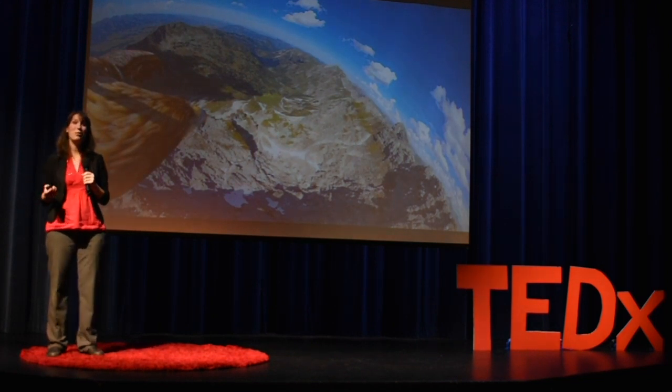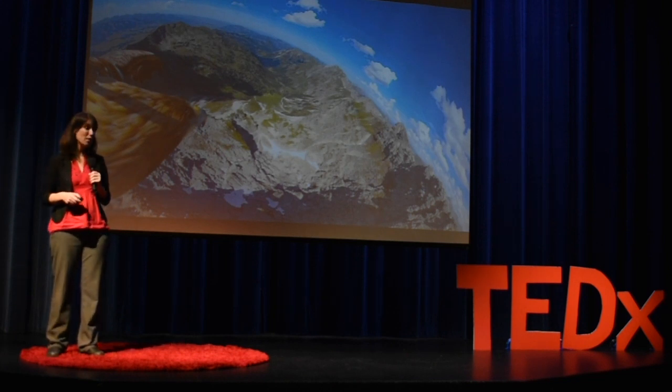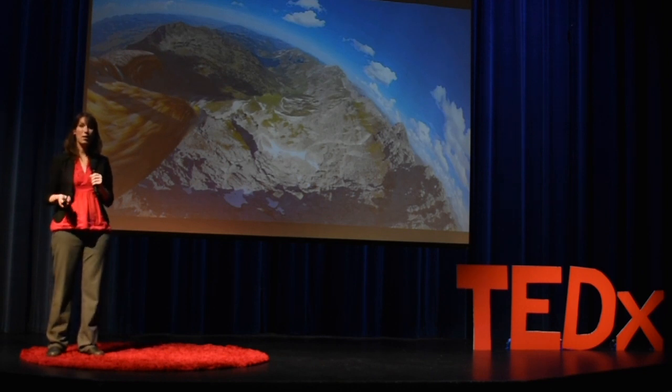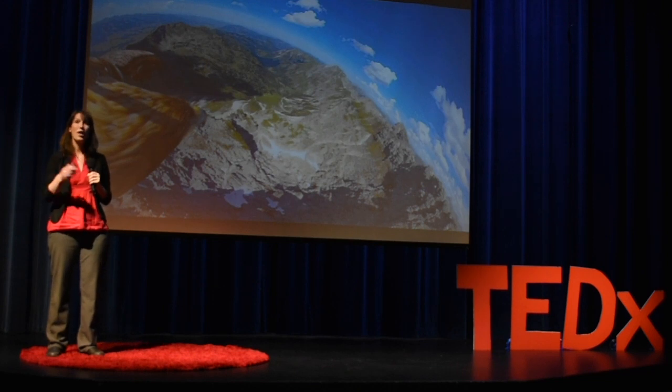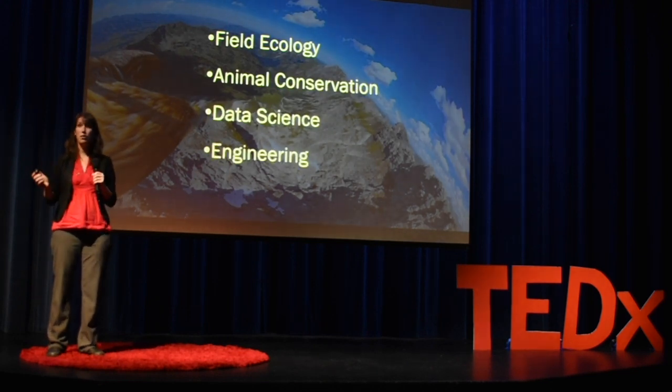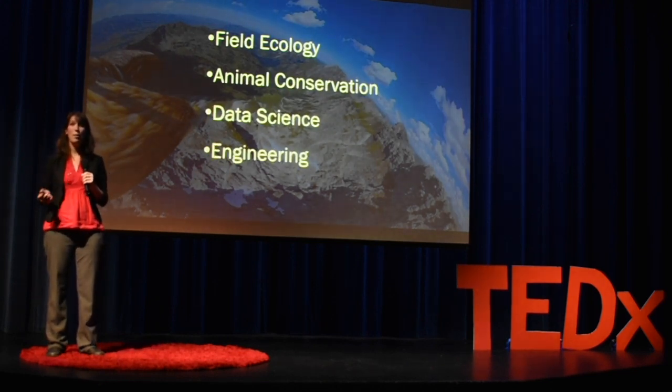The field of animal movement ecology is breaking boundaries in our ability to protect, understand, and conserve our environment and ecosystems. Compared to many other scientific fields, this field is still in its infancy, but it's rapidly growing. For any students interested in environmental problem solving, there are still so many unanswered questions in this field and many different ways to plug into it — and this area is ripe for new ideas and exploration.